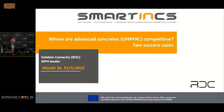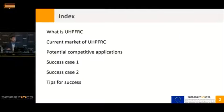I think it's very interesting for you to understand how this technology has been deployed in the market, because it could give you ideas about how to proceed with your own technology. We are going to speak about what UHPC is, the current market, some potential applications, the two success cases — the floating farms and pontoons for floating photovoltaic plants — and a few tips to succeed in this sector.